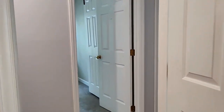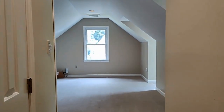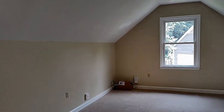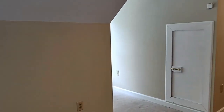We will continue on to the bonus room — a very large room. It can be used as a playroom, another bedroom, or a media room.